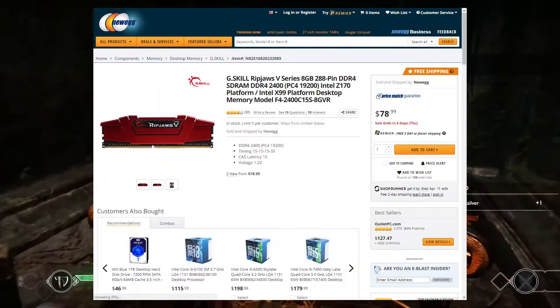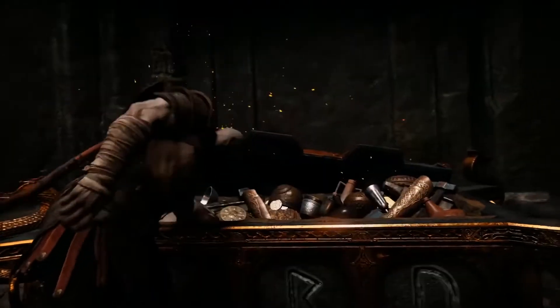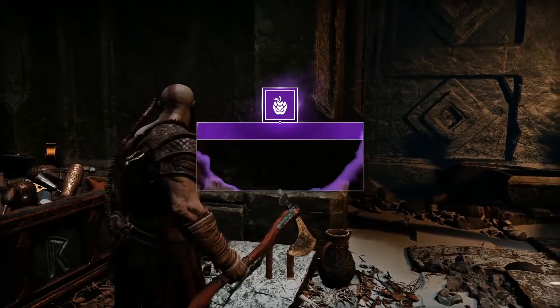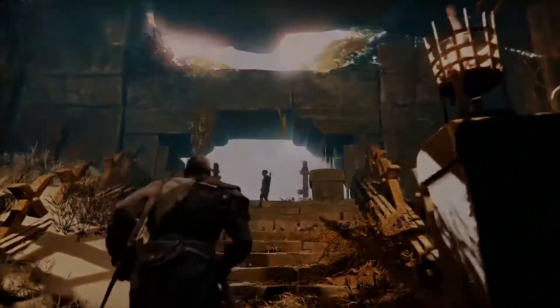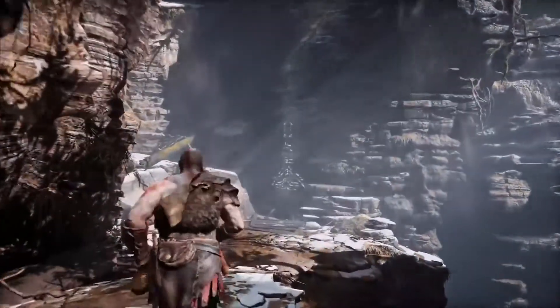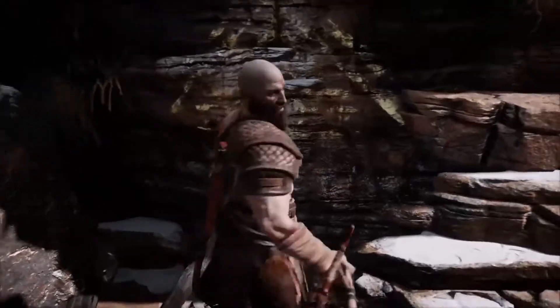For RAM, we're looking at one stick of G.Skill Ripjaws 8GB DDR4 clocked at 2400 MHz for $78. It's a great price. RAM prices don't look like they'll go down anytime soon, but 8GB is all you need for gaming and light to medium video editing. You really can't go wrong with it.